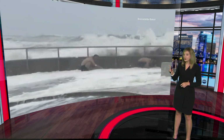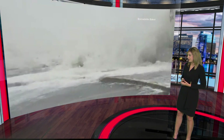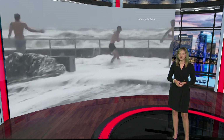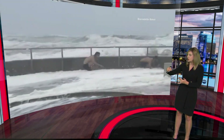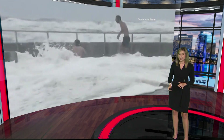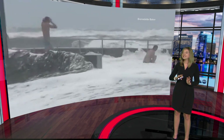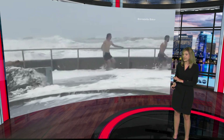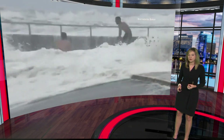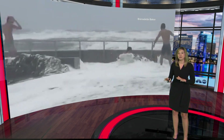Bernadette Baker shared this video with us — some guys out here, they look to be in their swim trunks, some St. Augustine locals she says, as the water comes crashing over earlier today near downtown. Officials are reminding everyone: stay out of the water. It's just not safe — the water could be contaminated and you can't see downed power lines, so please be careful out there.